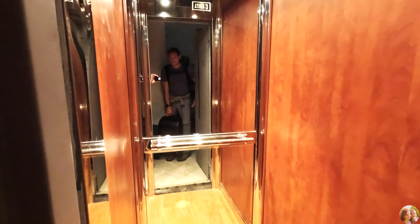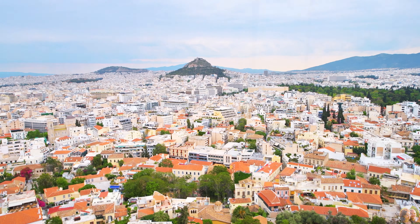We're leaving our Athens Airbnb to go to the airport and we're exiting this elevator which doesn't have security doors. It was kind of funny for this apartment.